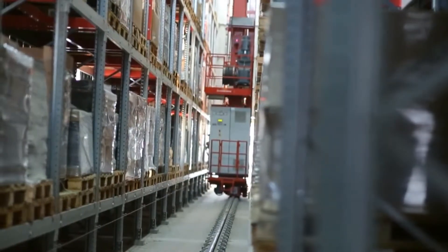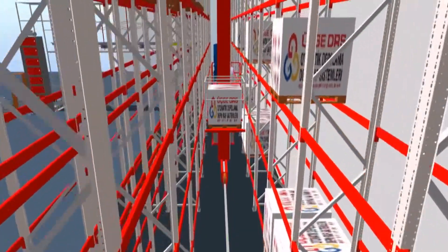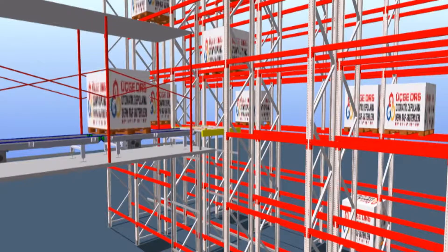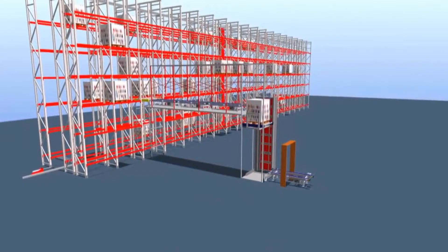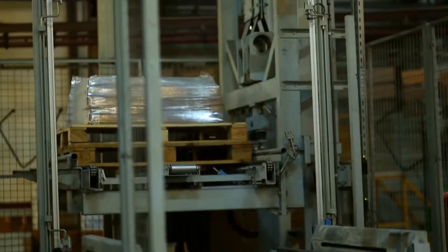One of the most innovative storage solutions that Uchke DRS offers its customers is the ASRS pallet, also described as the fully automated storage system. It is a system that ensures that palletized products are automatically loaded, stored, and unloaded according to predetermined rules and parameters.